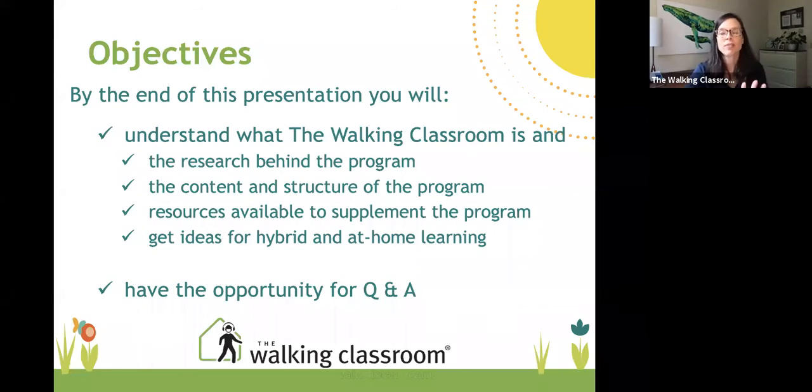I'll review some of the research behind the program, go over the content and structure, review the resources available to supplement the program, give you ideas for how it might be incorporated, and then we'll have time for question and answer. If you have questions in the meantime, put them in the chat — we have a small group today, so we can answer questions directly.